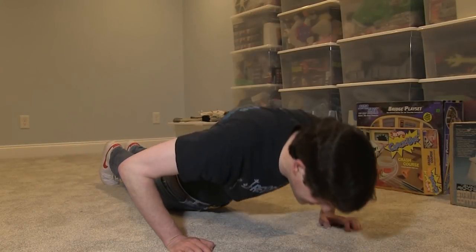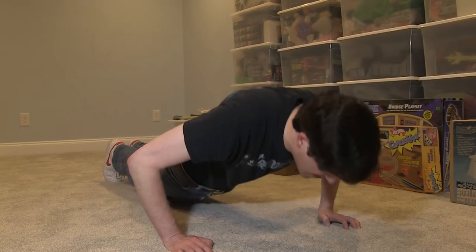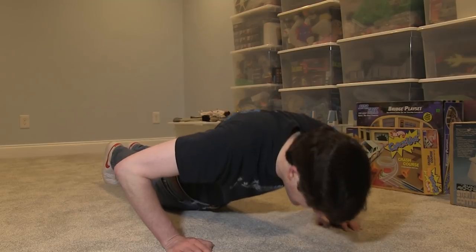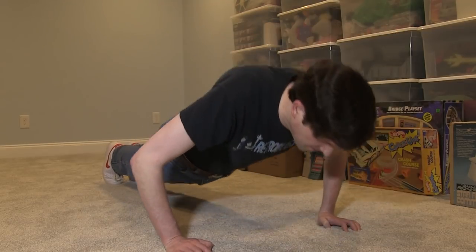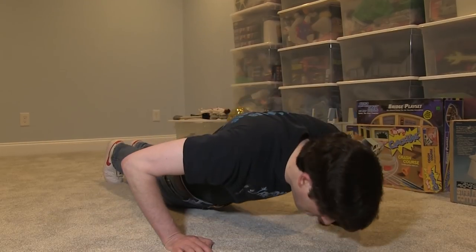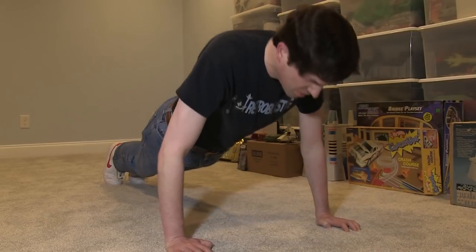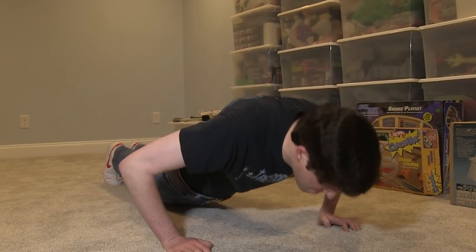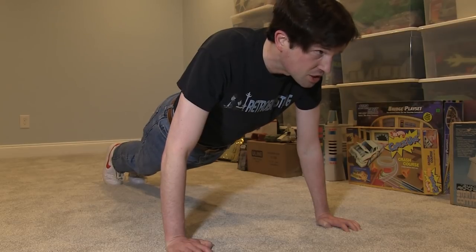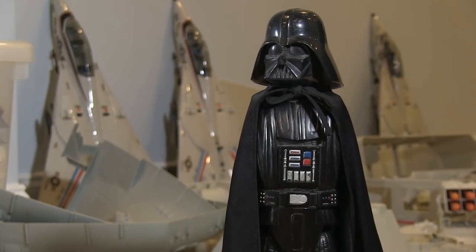Four... five... 'What are you doing?' Twenty-two push-ups. Seven. Eight. 'Why?' Because twenty-two military veterans commit suicide every day, so I'm trying to raise awareness by doing twenty-two push-ups. 'How can you raise awareness when you can barely raise yourself?'